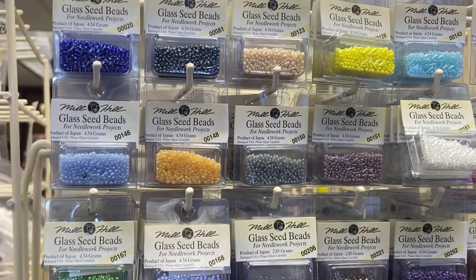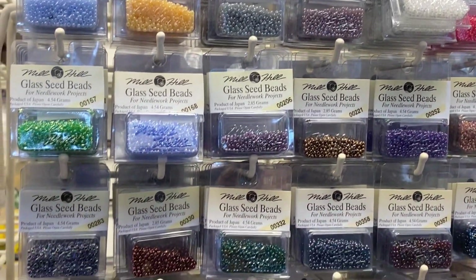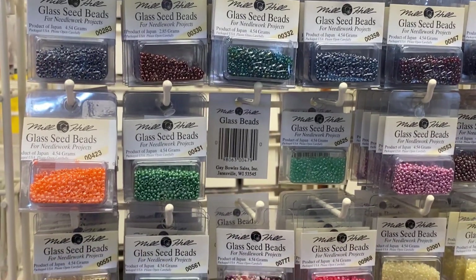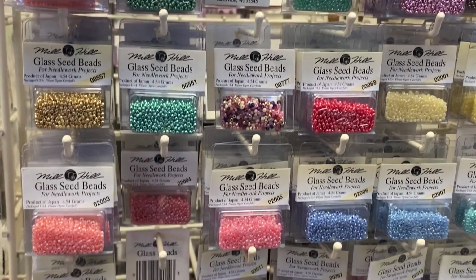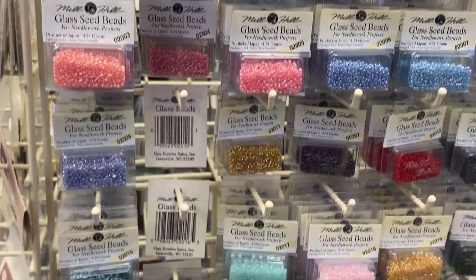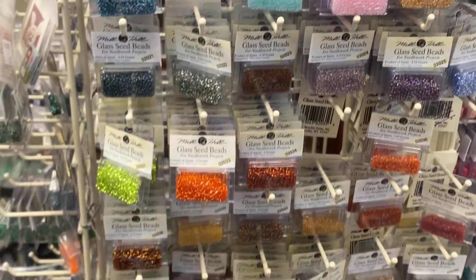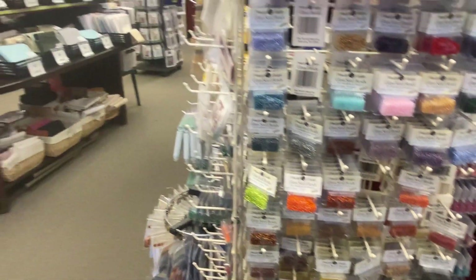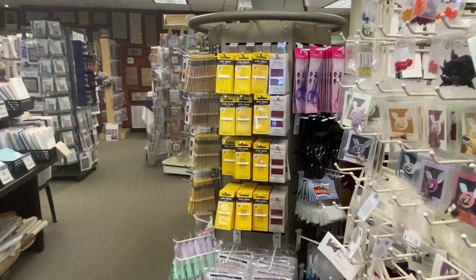The selection of glass seed beads was really impressive. Cross stitch and embroidery people are very particular about their colors, so the selection of beads, colors, threads, and everything is just amazing in this store. There's a whole section in the back of metallic threads on spools — I failed to get video of that, so if you go there, be sure to check it out. Again, this is Beaverton, Oregon.